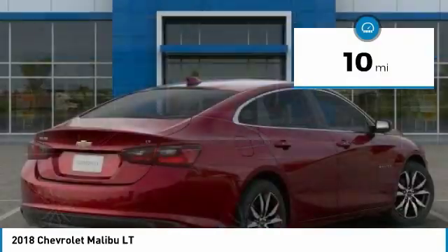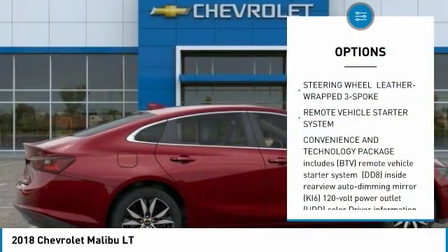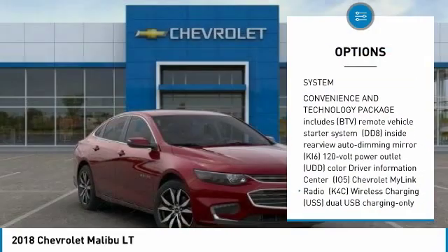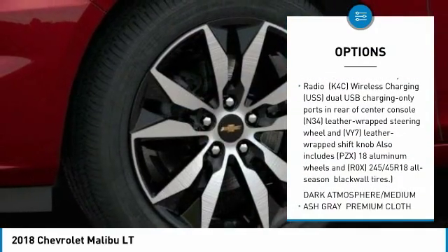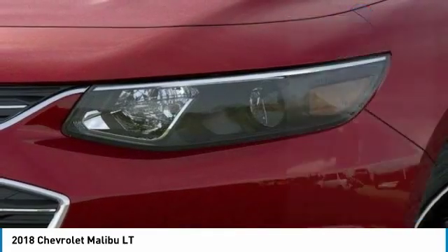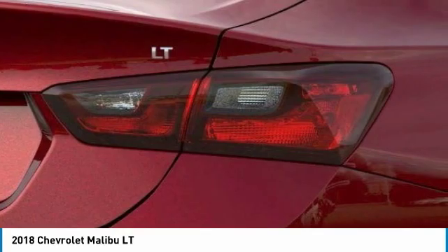This vehicle has less than 100 miles. Here are some of this vehicle's great options: stability control, keyless entry, traction control, steering wheel audio controls, anti-lock braking system, remote engine start, backup camera, Bluetooth, adjustable steering wheel, driver airbag.